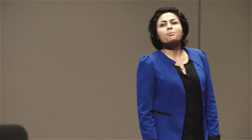When we compared the wound on a diabetic animal versus a non-diabetic control, we've seen that the diabetic wound doesn't show any sign of healing even after four days, while the control wound quickly healed. This result showed that there is a metabolic dysfunction during diabetic wound healing.